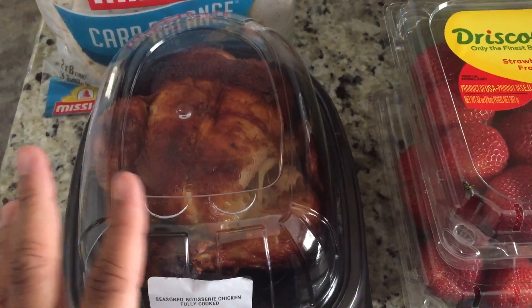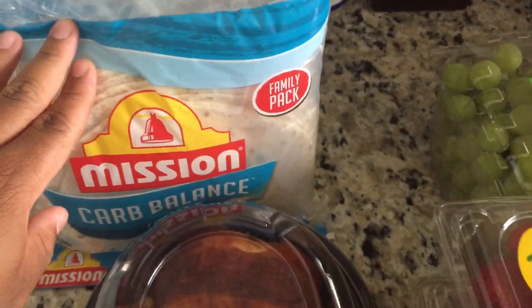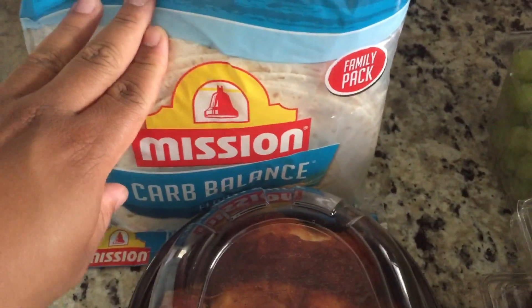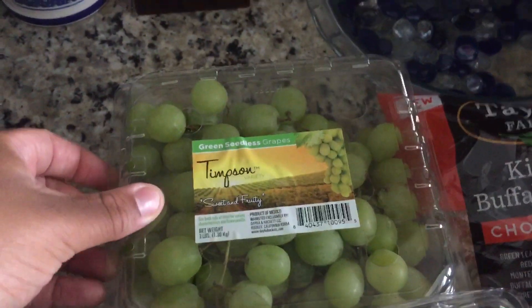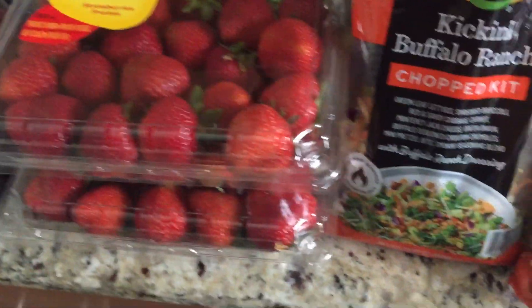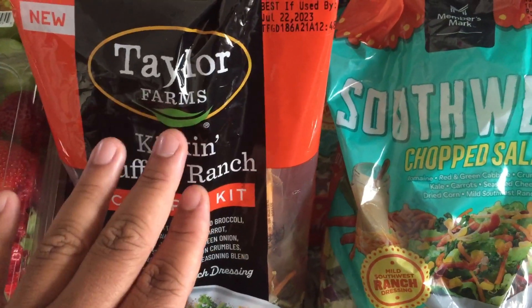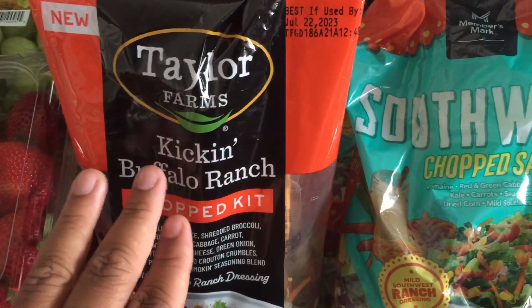We usually make chicken quesadillas out of the rotisserie chicken. We got some of the Mission Carb Balance flour tortillas, a box of green grapes, as well as two boxes of Driscoll's strawberries, which are very delicious.